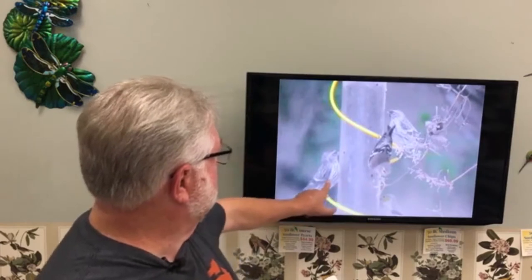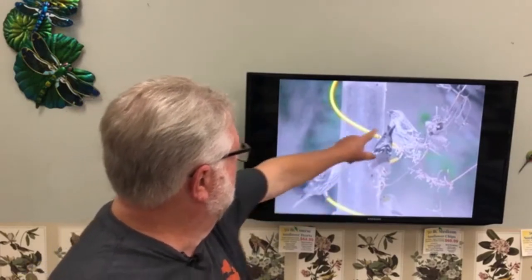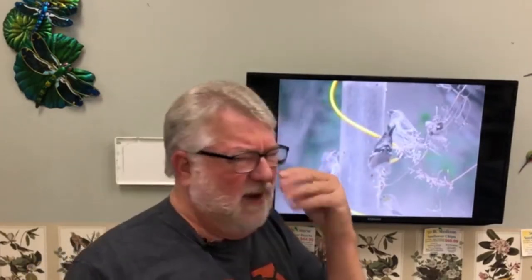This bird next to the goldfinch has stripes all over and a black face with a yellow bill — that is a common redpoll. Those birds are really expected to be moving south this winter, and I think we're going to see a lot of them in the heart of the United States. Be on the lookout for any unusual finch on your finch feeders.